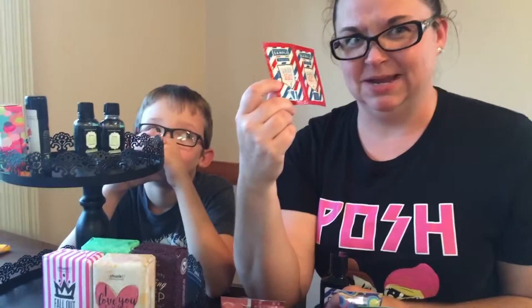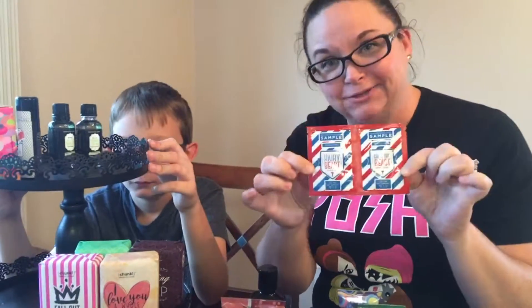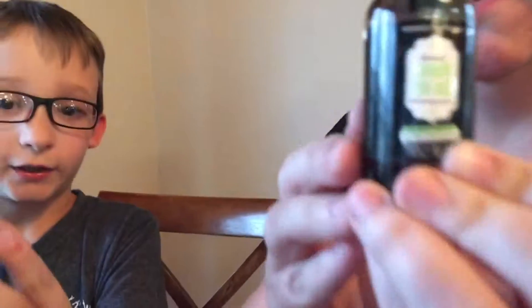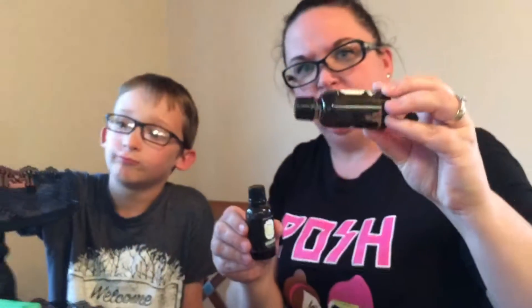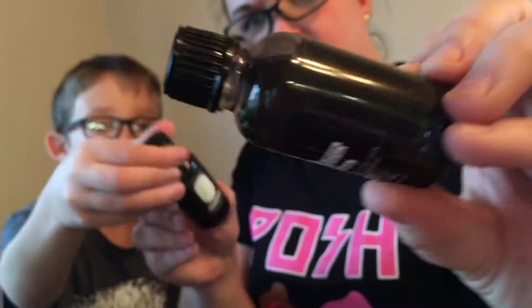If you want to treat your man, pamper your man, and want your man to smell good, if you'd like to get him a sample of the shave gel and the aftershave, I would gladly send you some. Next up we have Dawn on Me face oil and Color the Night face oil.